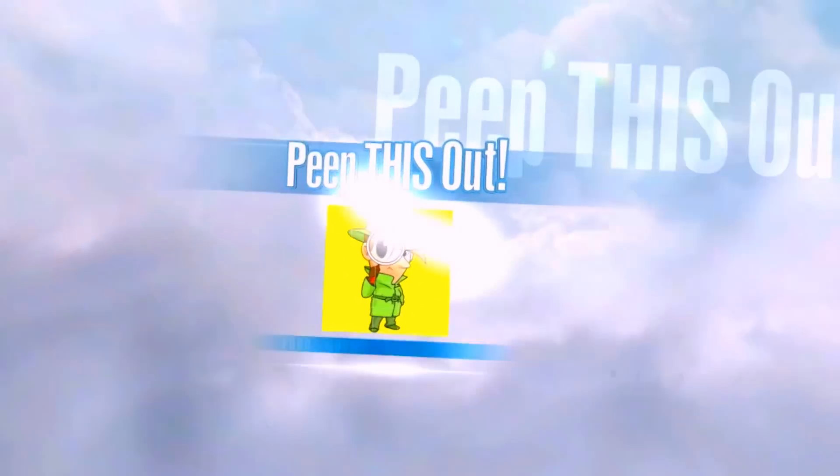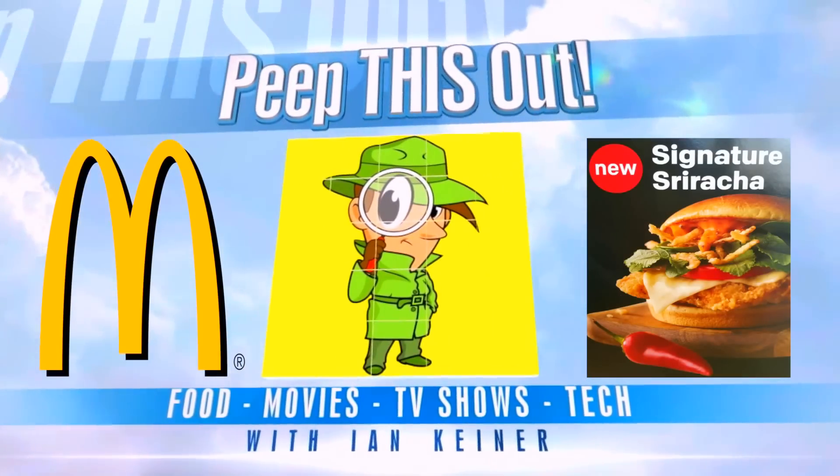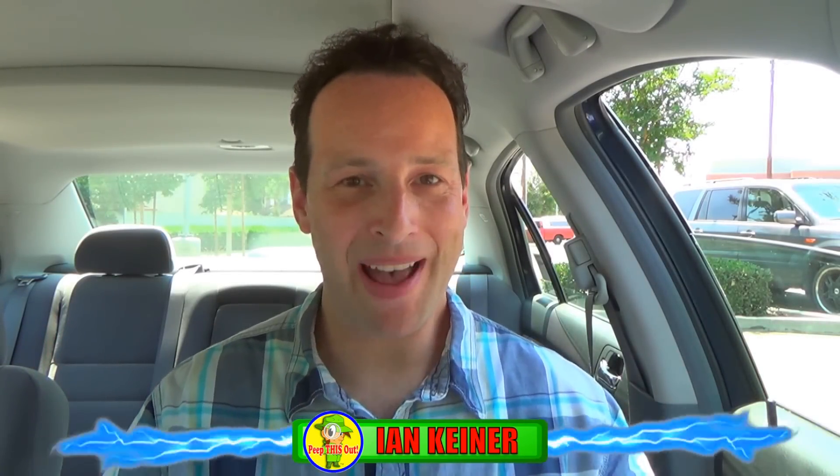Something hot on a super hot day over here at McDonald's. Let's peep this out. YouTube and social media, it's Ian K back again with another one for you over here at McDonald's, on probably the hottest day on record in Southern California. Right now it is well over a hundred and twelve plus degrees.